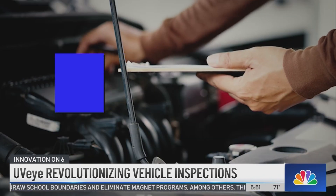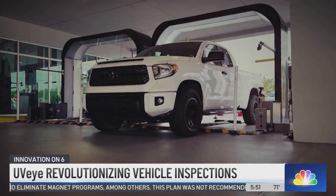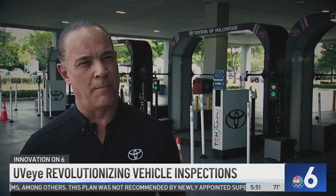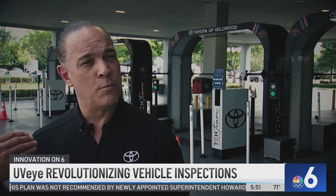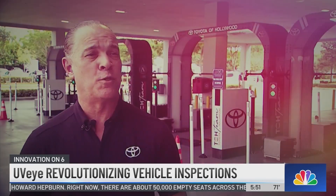It typically takes a technician a half hour to an hour to visually inspect a car — now it's done in seconds. We want to provide the community with something that nobody else has to offer. By putting these machines in here, we saw that a lot of our customers come through and just get the wow factor. They said, "Okay, this is really something that's educating me as far as my vehicle."